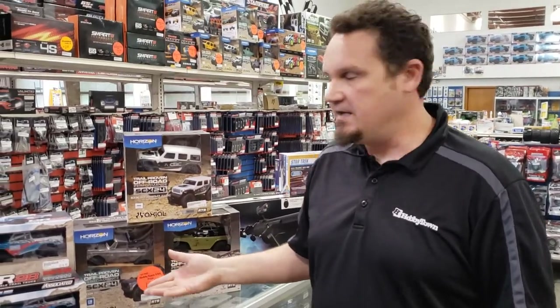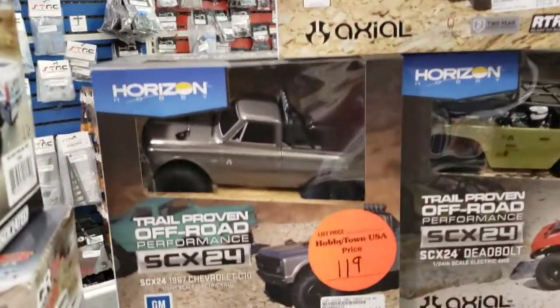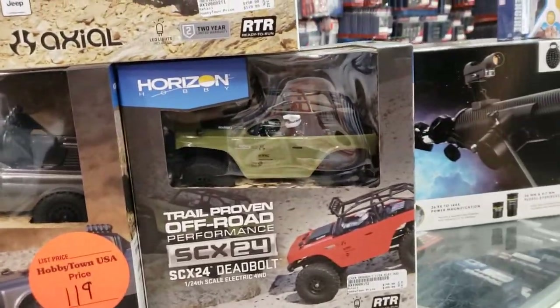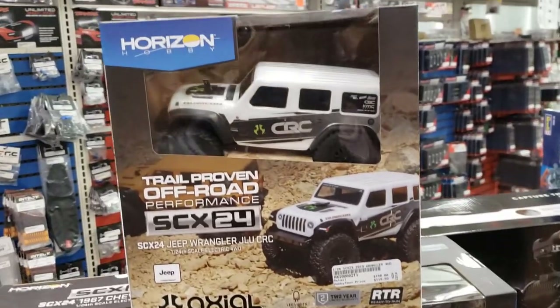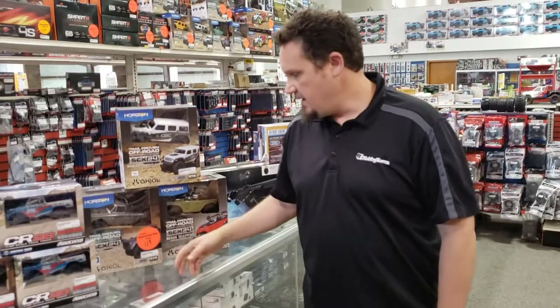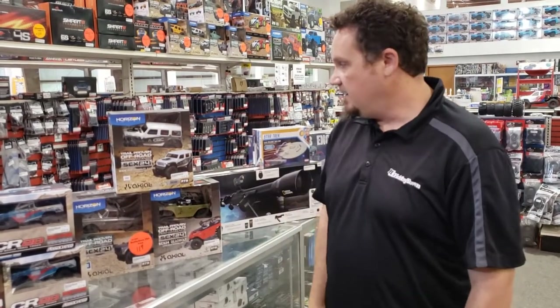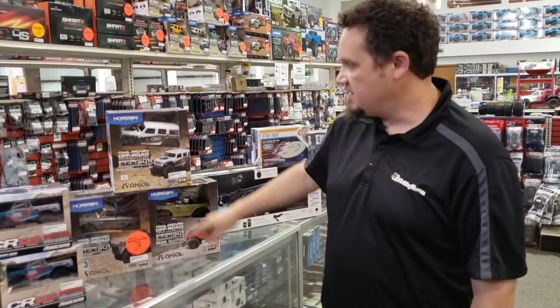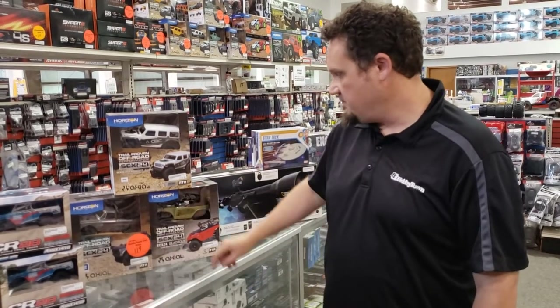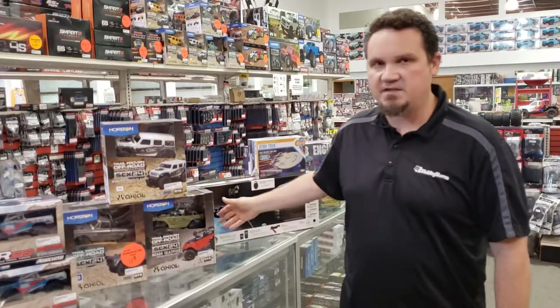Not really new, but they've been on back order for so long that it kind of feels like it's new again — and that is all three versions of the Axial SCX-24s. During the last three or four months of craziness, we've been out of these for a while. We had a couple trickle in and they were gone like that. That's not going to happen now — we have tons of them. It's the Jeep, the Chevy, and the Deadbolt. $109 for the Deadbolt, $119 for these guys. It's a good price — that's why they sell really well.